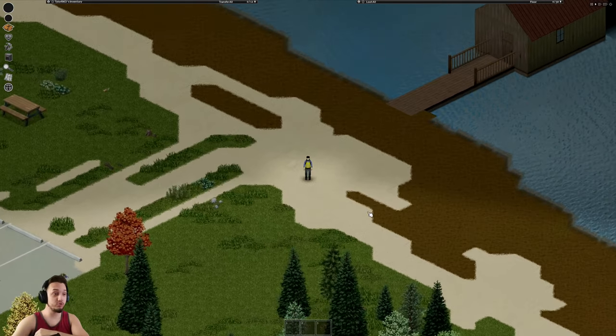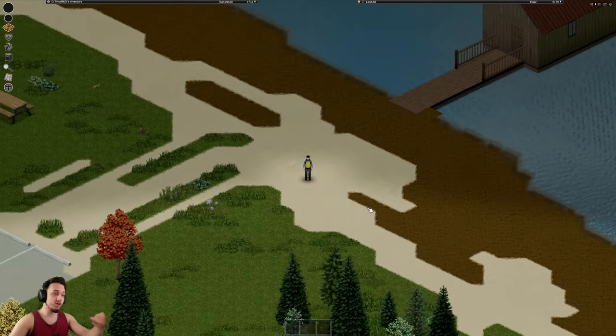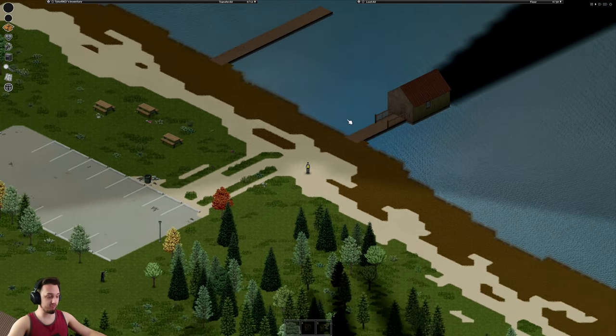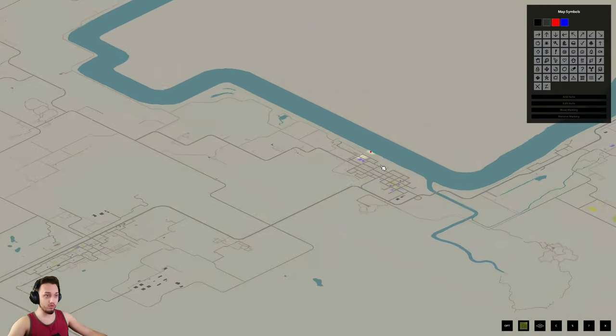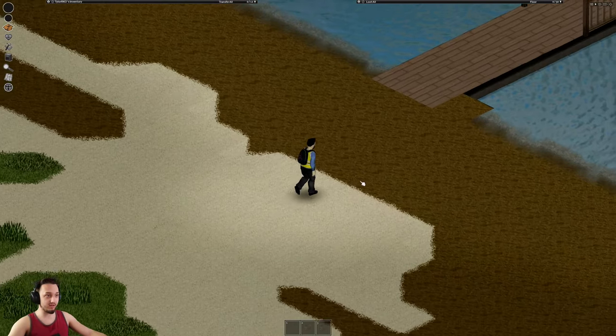Hey, what's up guys, welcome back to Project Zomboid. Today we're going on the first episode of Flip That House. We're over here in West Point on the river — right on the river there's a small little cabin here, not much of a cabin, more of like a garage.